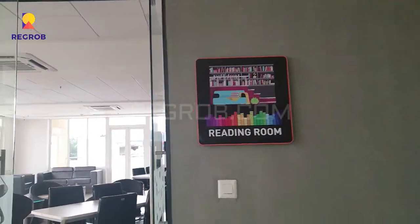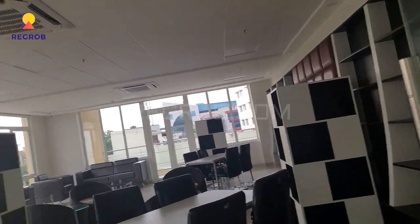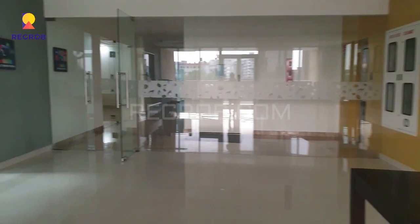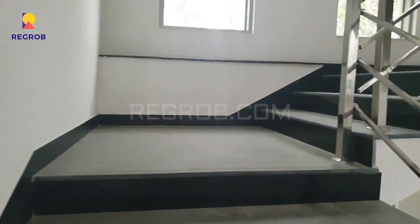Here you can see the reading room. So friends, this clubhouse has all the facilities for the comfort of the residents. And now we are moving towards the second floor of the clubhouse.